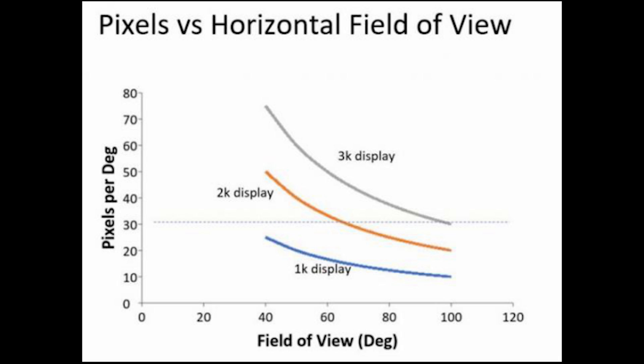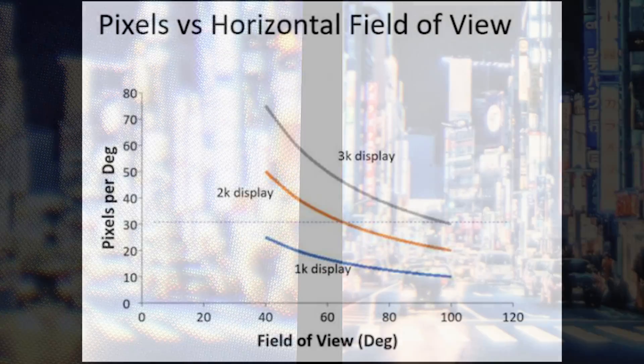What this means is that the Half Dome prototype likely has higher resolution panels than the Oculus Rift, but the quality of imagery probably looks the same — not including the improvements given by the varifocal display. I'd imagine Oculus would want generation two to have a noticeable resolution increase and not just a field of view increase, so I'd expect this to improve for a consumer release, but that's going to take time for display manufacturers to make affordable, more pixel-dense screens.